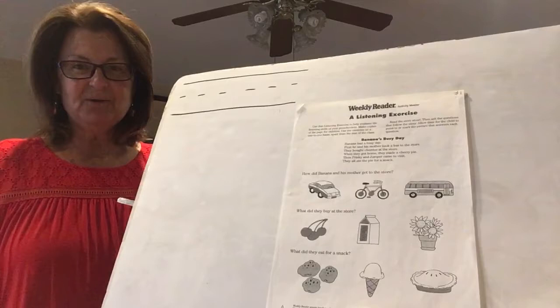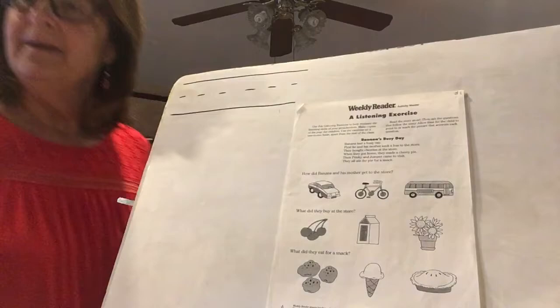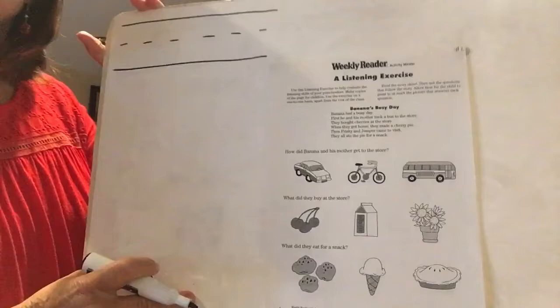Good morning boys and girls, it's raining. I think I must have made it rain with my rain stick yesterday, sorry! But we need some rain too. Alright, let's quickly review our uppercase Z — it's three strokes.